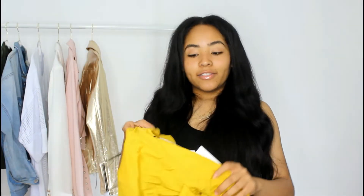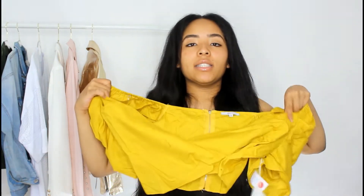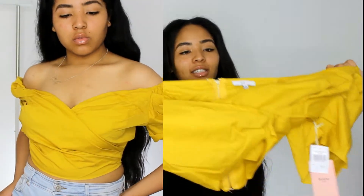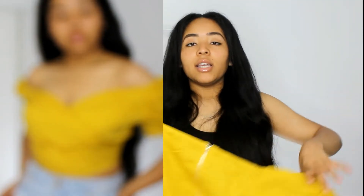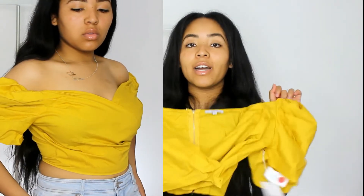Next I have this yellow off-the-shoulder top — it has bubble sleeves and a zipper in the back. I thought the zipper side was the front for a minute, but honestly if it fits well I would wear it with the zipper as the front too. It looks kind of big — it's a size medium — and this was five thirty-nine.